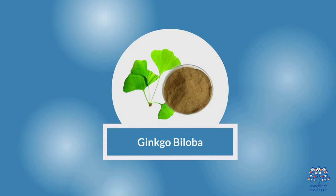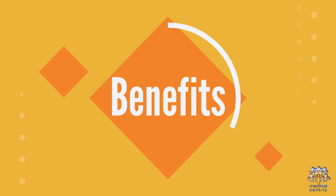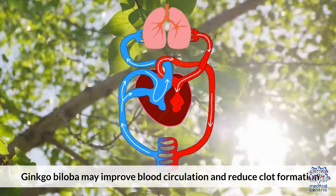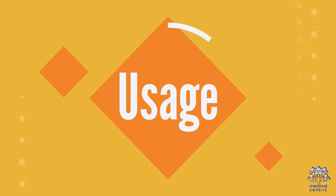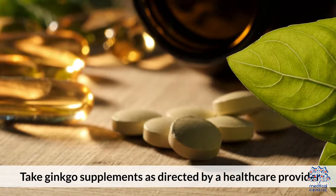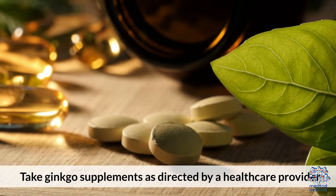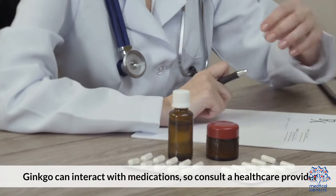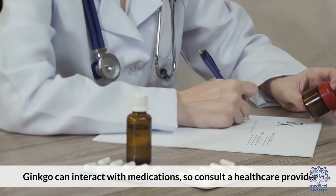5. Ginkgo biloba. Benefits: Ginkgo biloba may improve blood circulation and reduce clot formation. Usage: Take ginkgo supplements as directed by a healthcare provider. Risks: Ginkgo can interact with medications, so consult a healthcare provider.